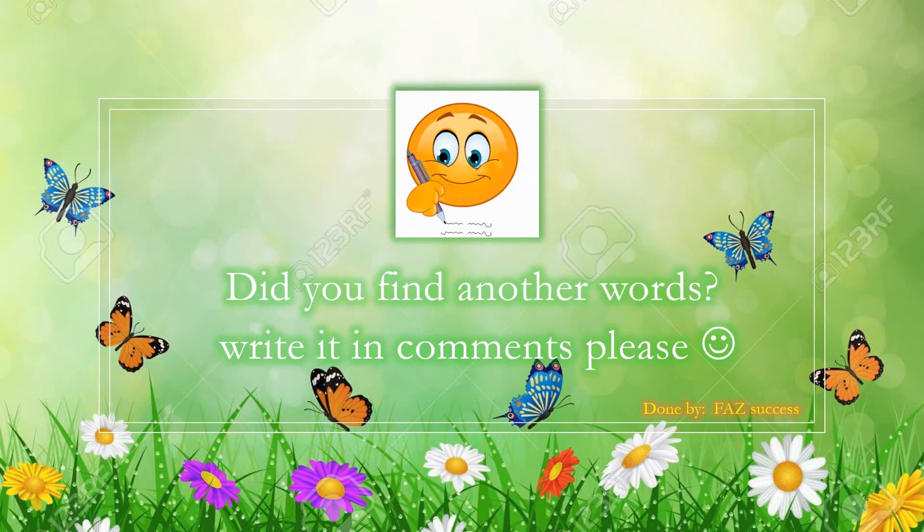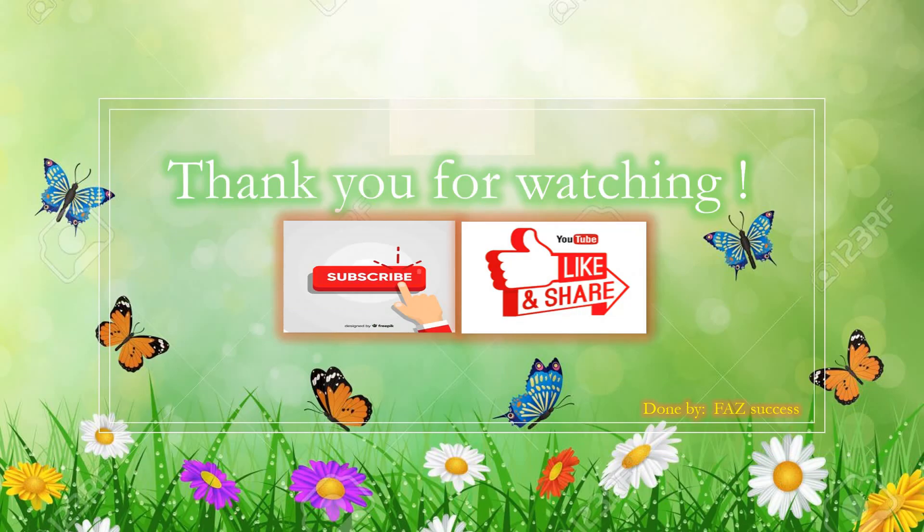Hey friends, did you find other words? Write in the comments, please! Thank you for watching! See you in another video! Bye!